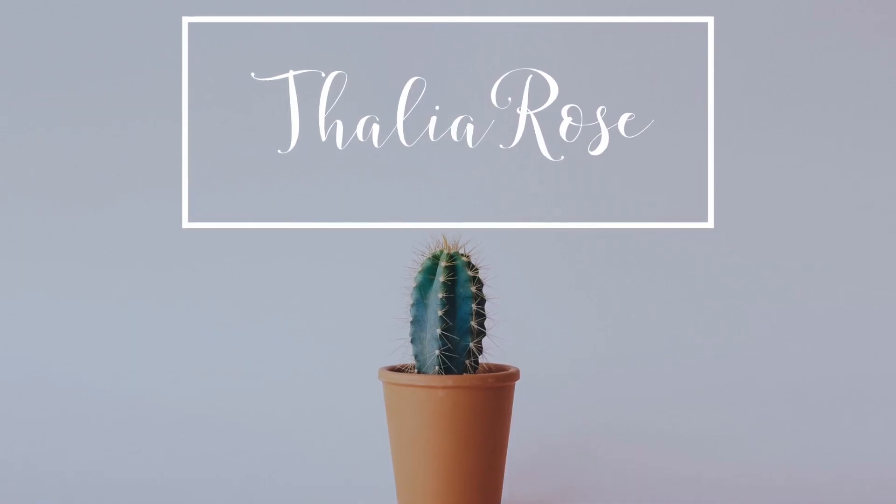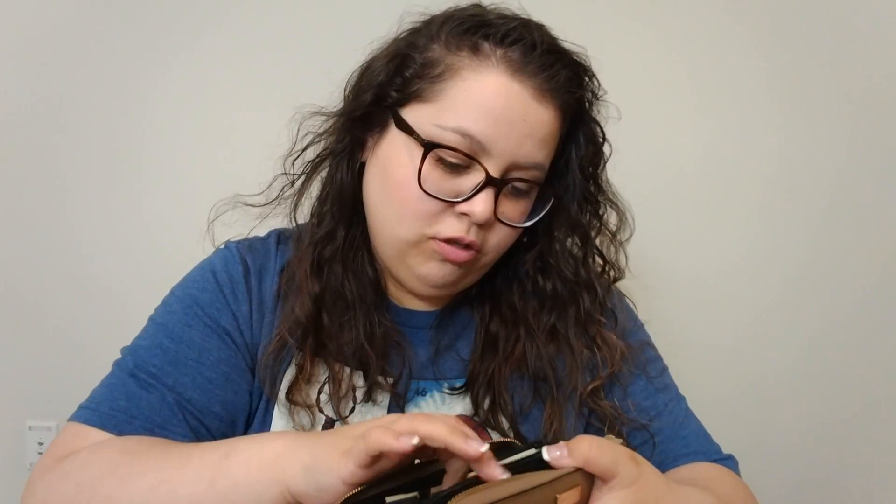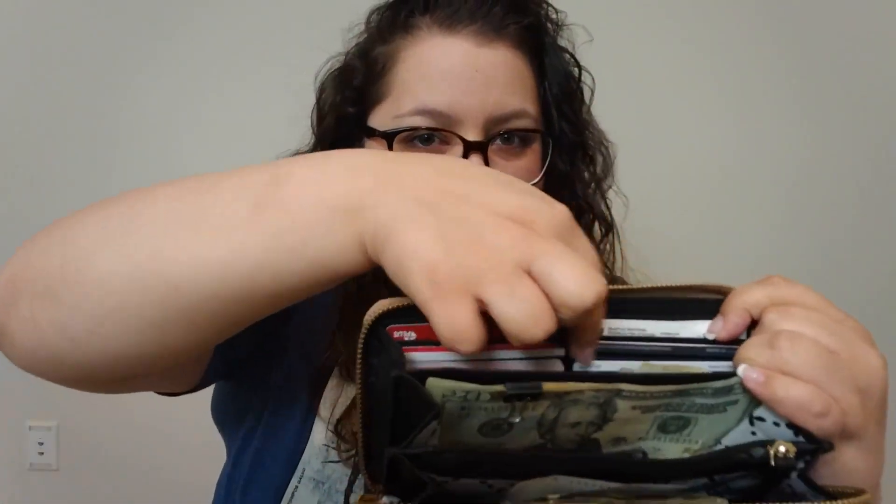Hey friends! So today we'll be talking about what's in my wallet. One of my favorite videos to watch on YouTube is definitely what's in my wallet, what's in my purse. I guess I'm just nosy, but I love, love, love to watch those videos. So I thought I would go ahead and show you what I keep in my wallet since I'm on my debt-free journey.